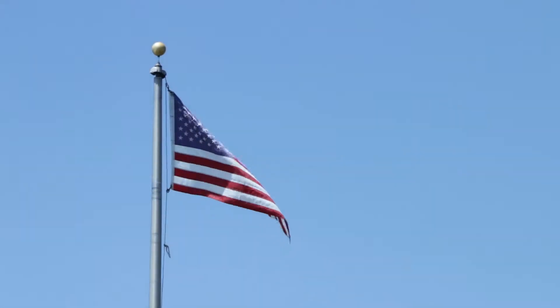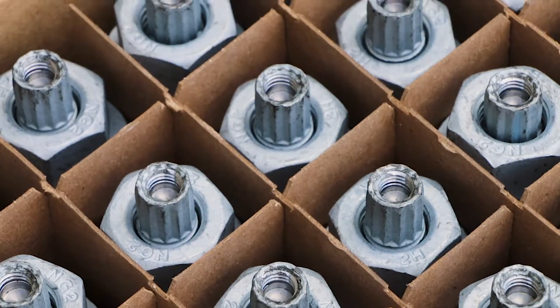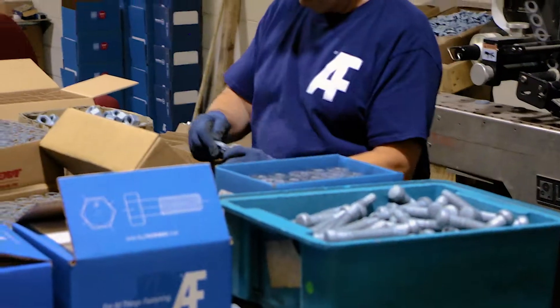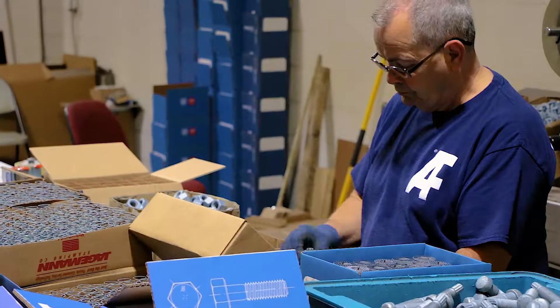Our patented Next Gen 2 blind bolt assemblies for monopole cell tower maintenance are made right here in the USA. At our factory in Medina, Ohio, each blind bolt is checked, professionally assembled by hand, and then checked again before being dispatched to our customers.